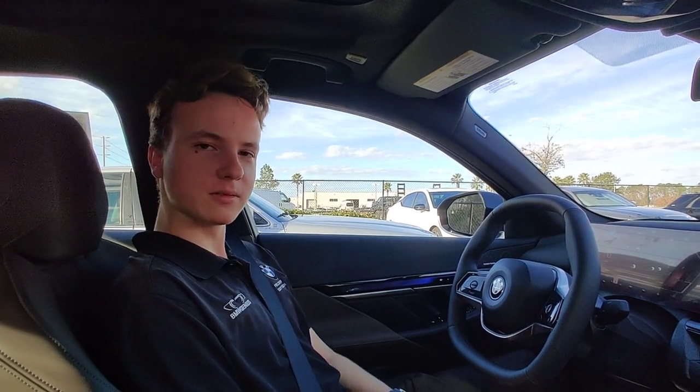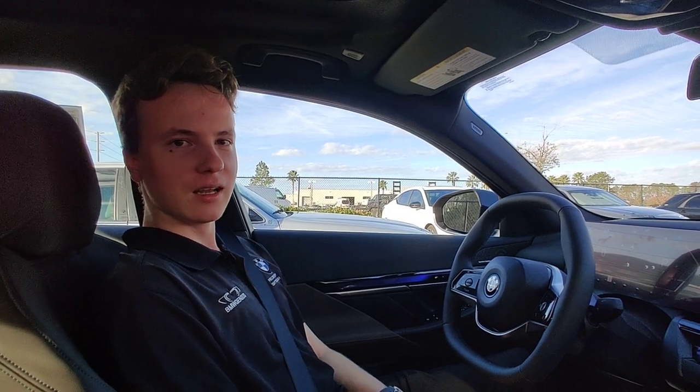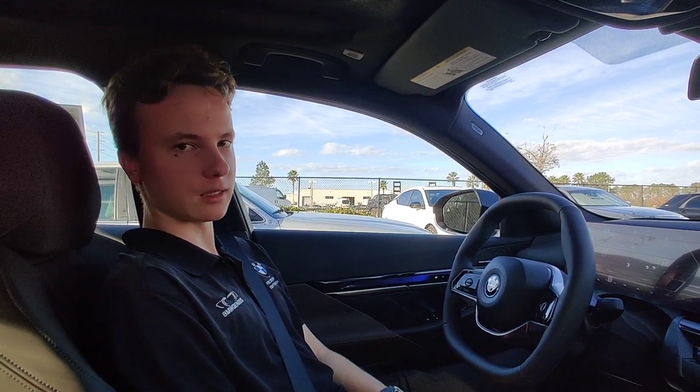Hi, my name is William Shepilev. I work as a genius here at Fields BMW of Daytona. I'd like to show you a feature that we have on all of our electric cars with the Iconic Sounds package.